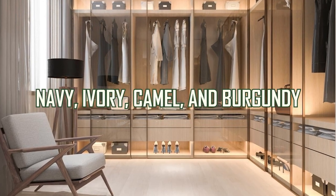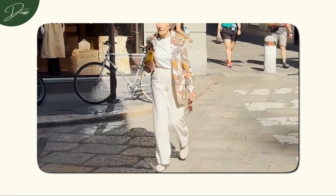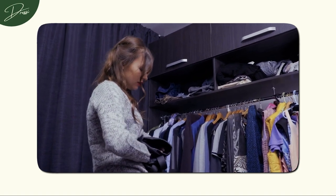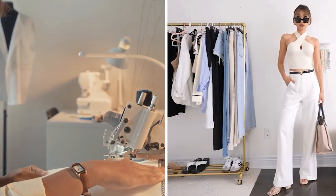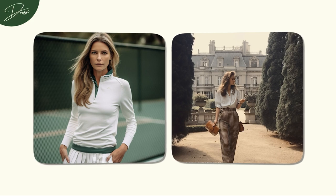Shades like navy, ivory, camel, and burgundy allow your clothing to narrate a story of timeless charm, resonating with the refined elegance of eras gone by. Old money outfits are a symphony of impeccable tailoring and enduring style. They enhance your natural physique, radiating a polished appearance.